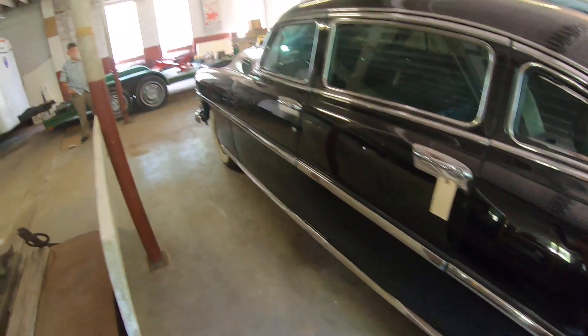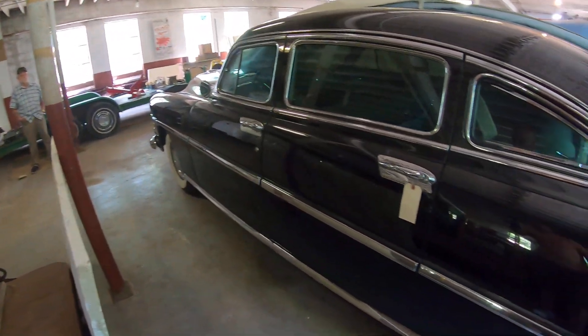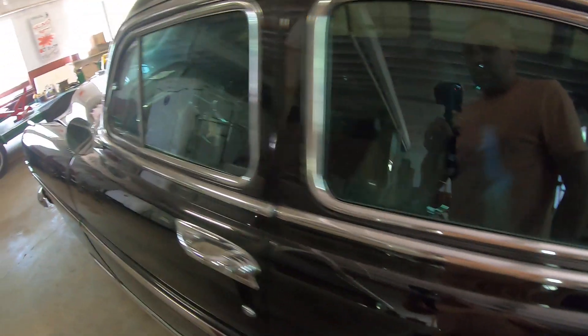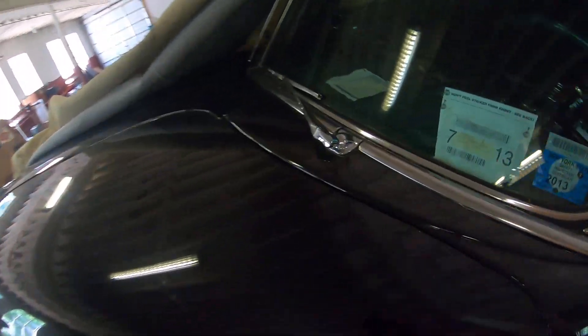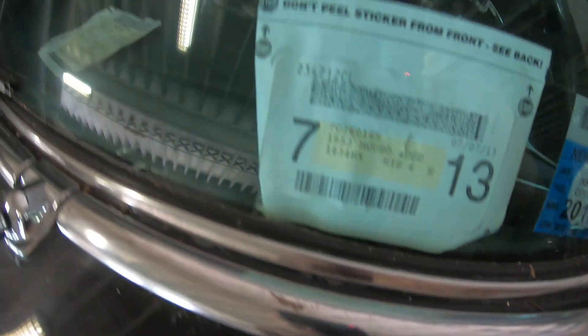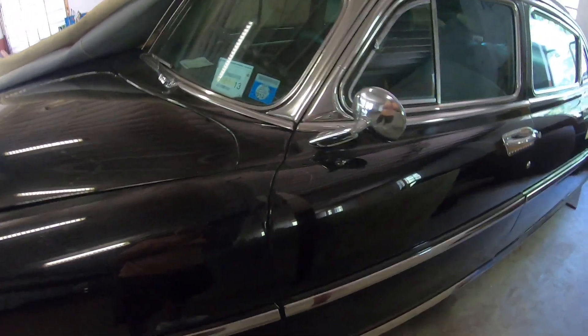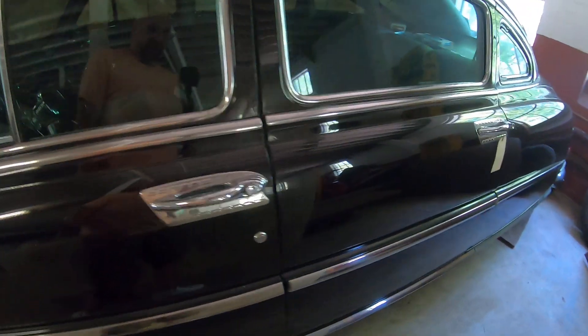You can see the Hudson Hornet emblem, and this car is in beautiful shape — beautiful, beautiful shape. It is 1965, and this car still gets driven occasionally.